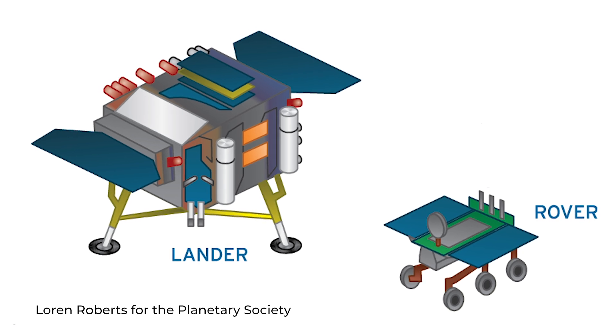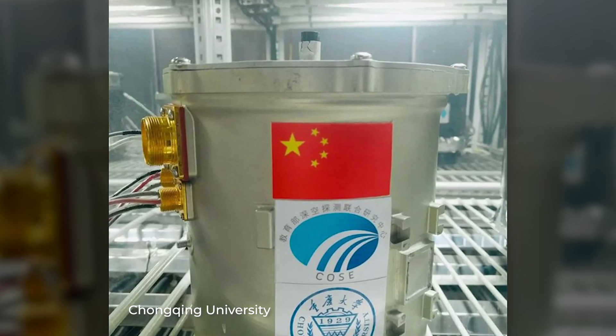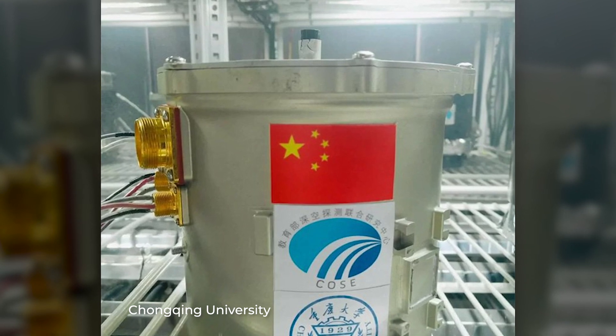But nevertheless, with the moon probe Chang'e 4, something groundbreaking succeeded. A cotton seed had sprouted. For this, the air in the greenhouse of the moon probe was enriched with CO2 so that the plants could grow better. Filters cleaned the air and UV lamps sterilized it.